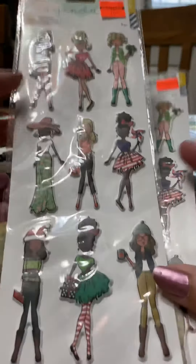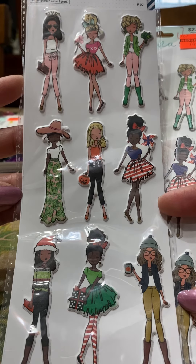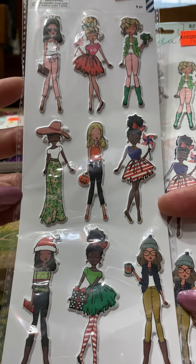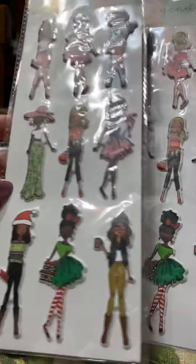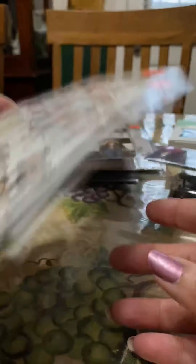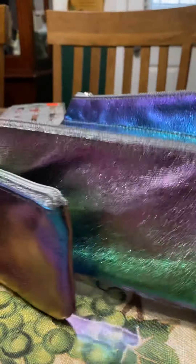These were actually the stickers I had to go back and get — my daughter had picked some up, put them in her planner in the car, and I thought 'Oh my gosh, those are so cute!' These are the holiday ones, so I picked up two sets so I can use one for this year and one for next year.